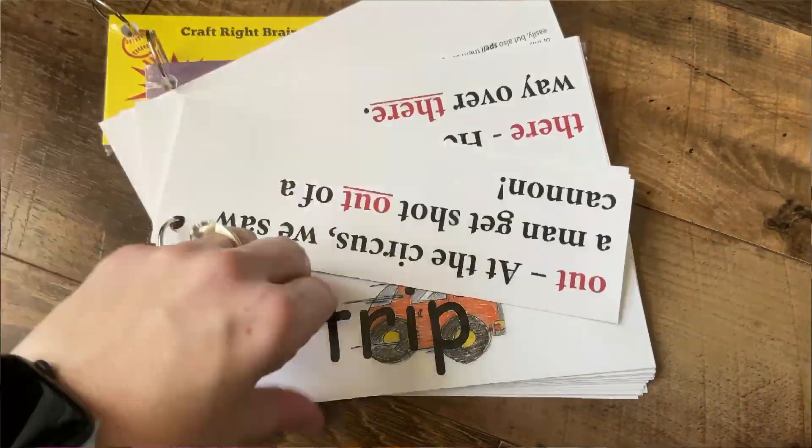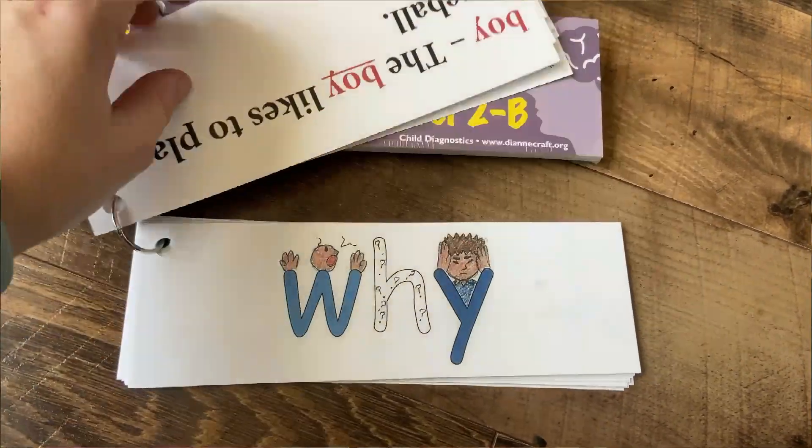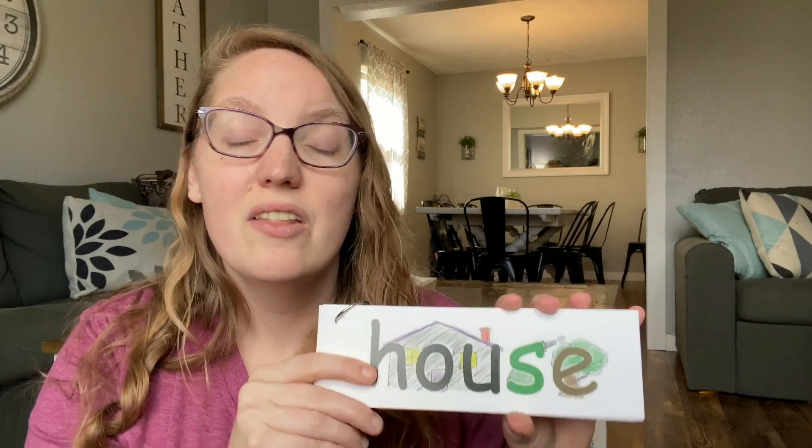For spelling, we also use the Diana Craft program and we use these special cards. There are several for each of the levels. He has these pictures that are embedded into the picture themselves. There's a whole method for learning how to do this, but essentially he is able to work through all of these spelling words and more in a year. And it's one of the first things that's really stuck for him.